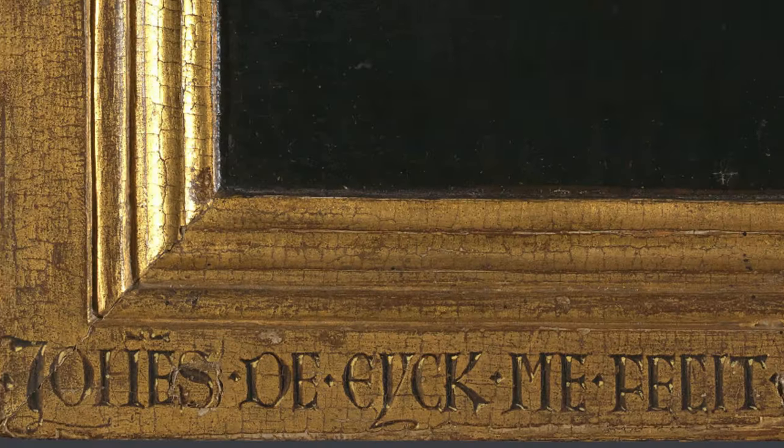One striking aspect of The Virgin in a Church is the disproportionate scale of The Virgin and Child compared to their surroundings. This deliberate distortion emphasises the spiritual significance of the figures, elevating them above the physical confines of the setting. Furthermore, the direction of light in the painting defies natural laws, as it streams in from the north instead of the east — which could be interpreted as a symbol of Mary being a source of spiritual light, transcending the mundane world.